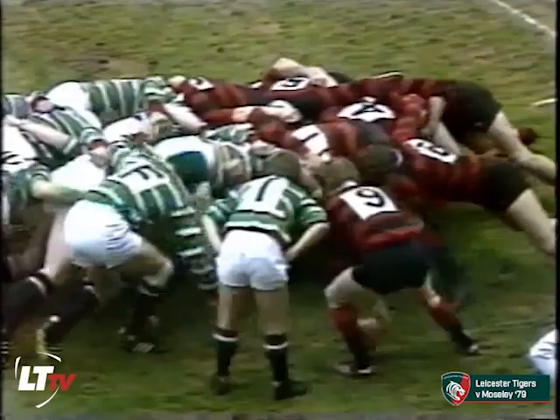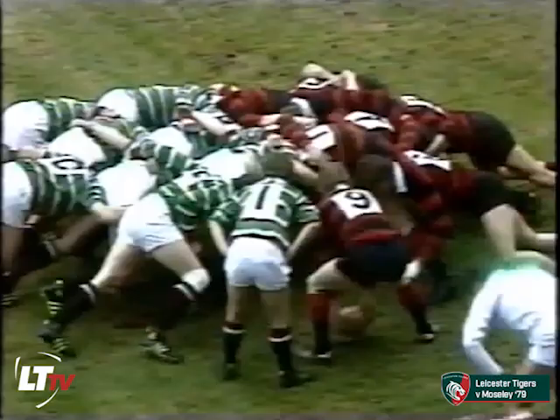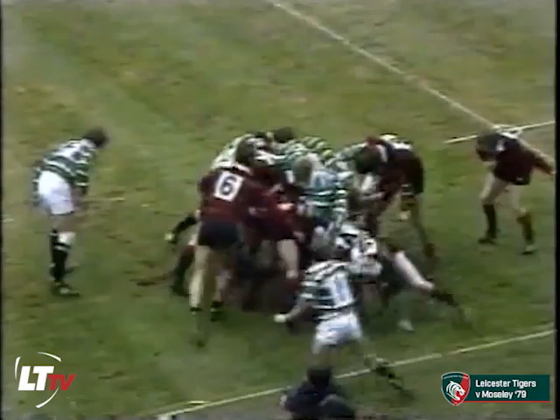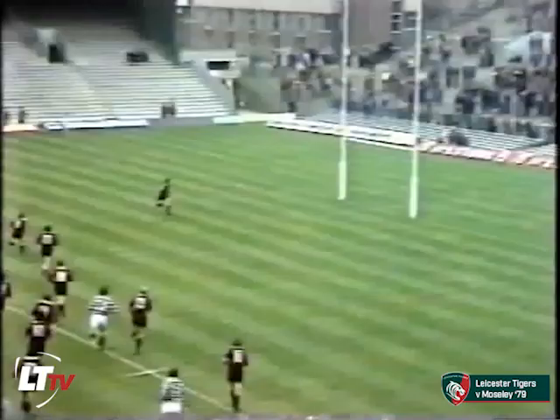Scrummage just outside the Moseley 22. Chris Gifford off to the Far East with England at the end of this season, and close rival Steve Kenny alongside him. Leicester are wheeling it, making a mess of the Moseley put-in. And they're in possession — work back to Kenny — Cusworth — Dodge.